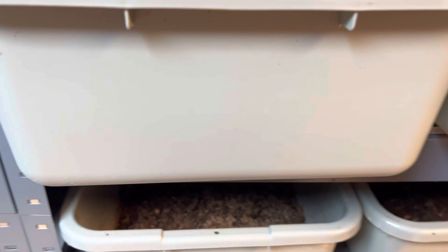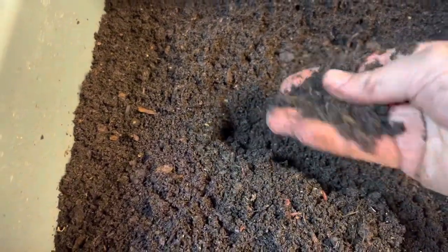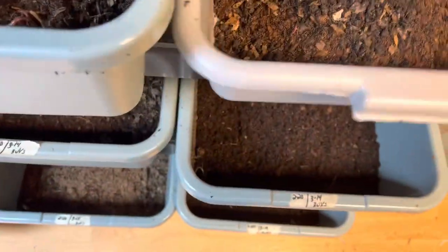Today I wanted to reset some of these bins because it's been a few weeks, but I noticed that the bedding is not as dry as I wanted it to be — it's still a little on the wet side. So I'm just going to keep fluffing it up. This one almost went flying and it's loaded with worms.